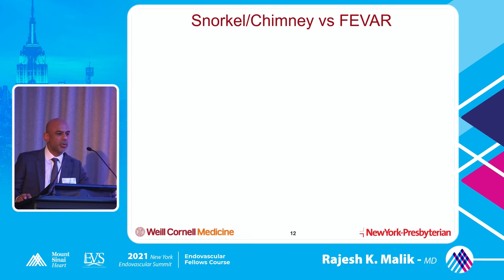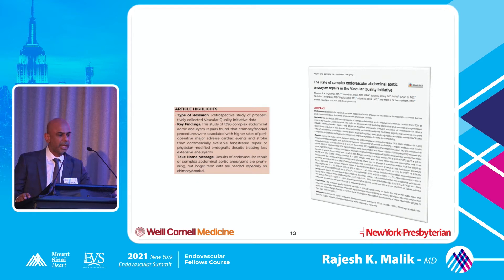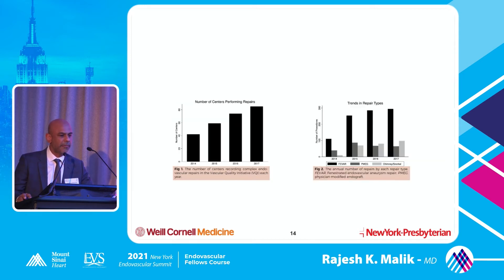What's the data on snorkel chimney versus fenestrated? Looking at the VQI initiative, they examined about 1,396 complex abdominal aortic aneurysms and looked at FEVAR versus PMAG (physician-modified) versus snorkel and chimney. They found that snorkel and chimney had a statistically higher rate of stroke - that was one of the key findings.